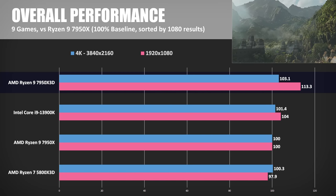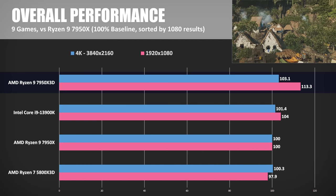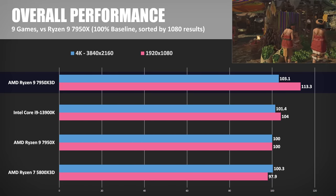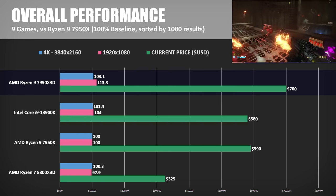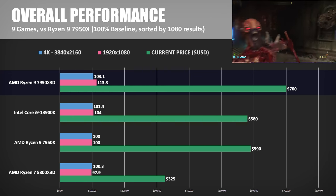Here are gaming results across all tests except 3DMark, sorted by 1080p comparisons with the 7950X as the zero point. The 7950X3D shows a 13.3% improvement over the non-3D CPU at 1080p, and even a 3.1% bump at 4K. It was also 9.1% faster than the 13900K on average — aligning quite well with AMD's estimated performance improvements from their preview announcements. Adding prices using current retail prices for existing CPUs: raw compute performance isn't included here because if that's what you need, you should get the 7950X or 13900K over the 7950X3D.